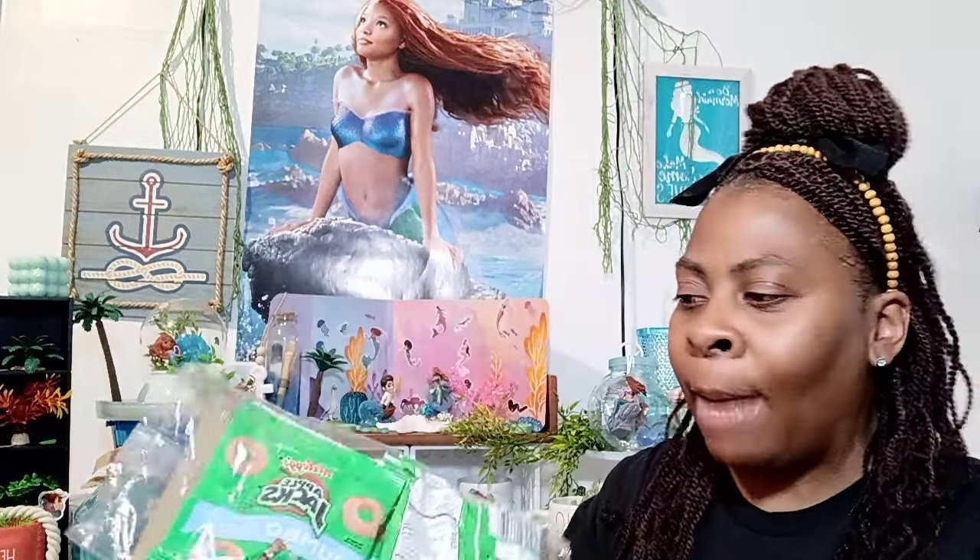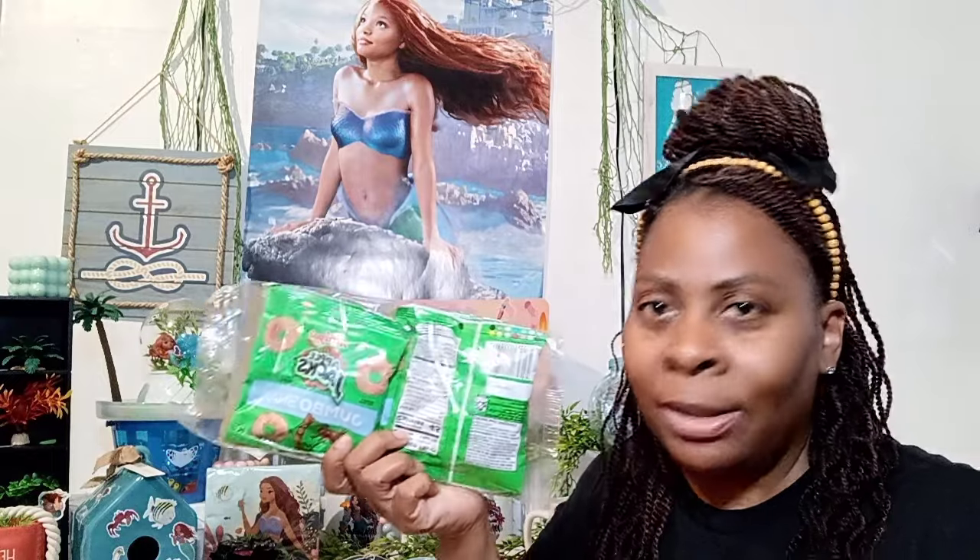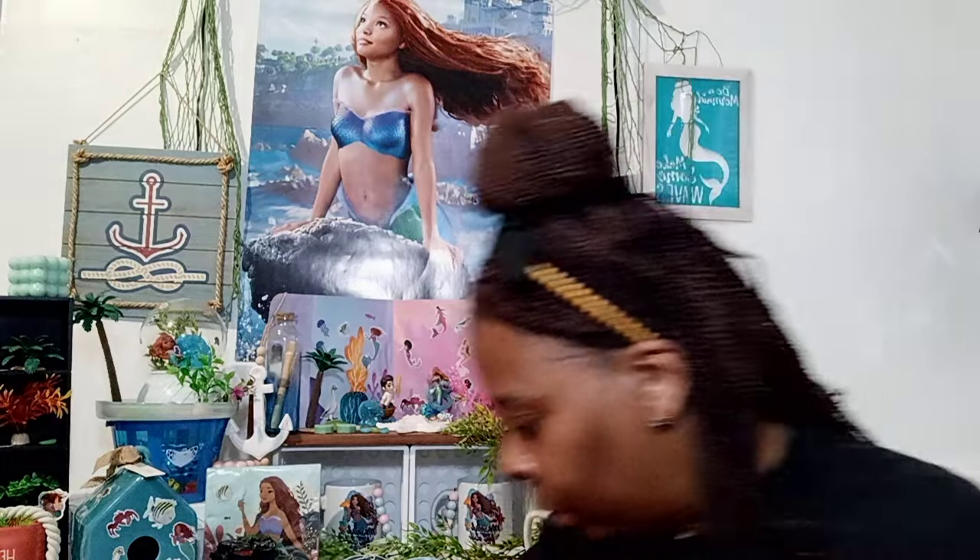I also bought her some more of these — she loves these Apple Jacks snack packs. It's called the jumbo snacks, so they're a little bit bigger. It's a four pack and she loves to snack on these, so I grabbed her another one.